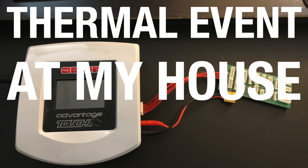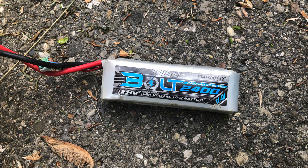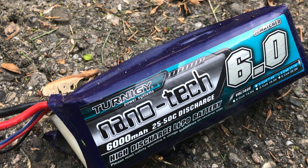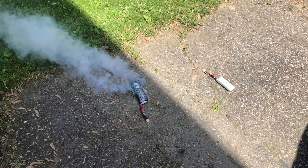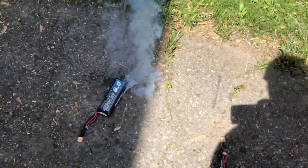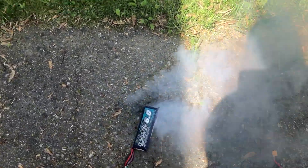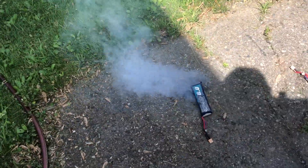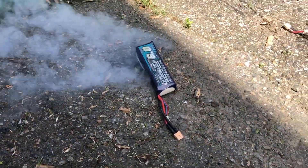I had a thermal event at my house, so I'm using this charger — the Orion Advantage Touch — to charge my two batteries, and then I notice they are starting to bloat. This one especially. So I disconnected, ran outside, and put it in the driveway just laying there just to be safe. And before I could think, it starts popping and doing this — this is just seconds between it starting to do this — and I get my phone out to record what's happening.